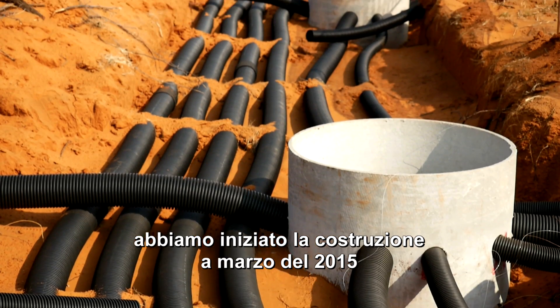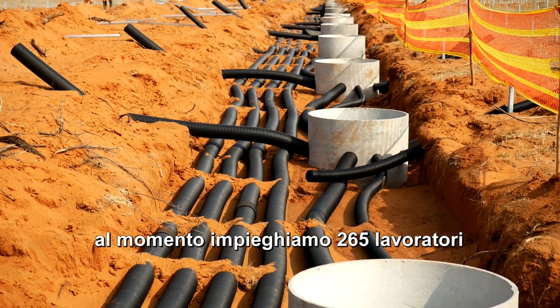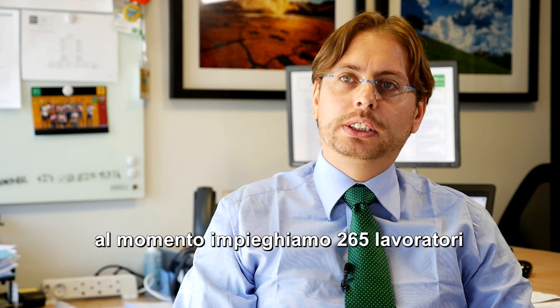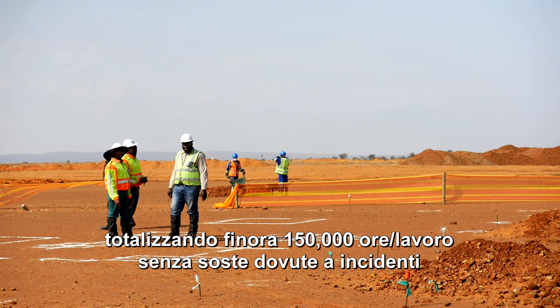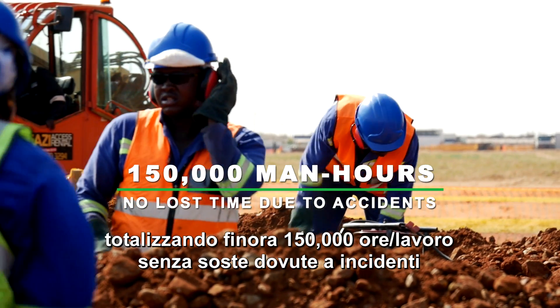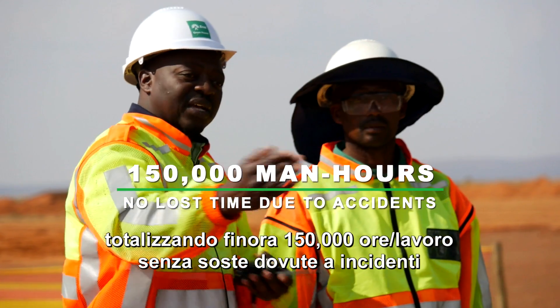We started the construction in March 2015. Right now we are working and we have on site 265 people. At this moment we have achieved 150,000 man-hours without any lost time due to accident.